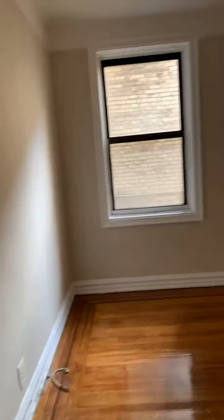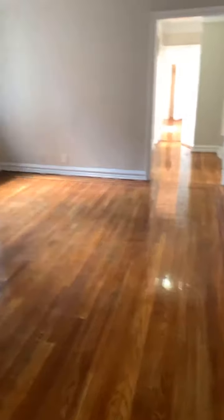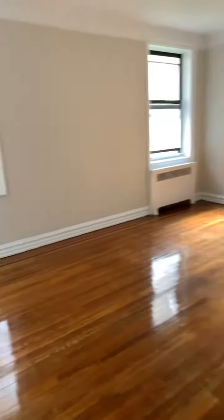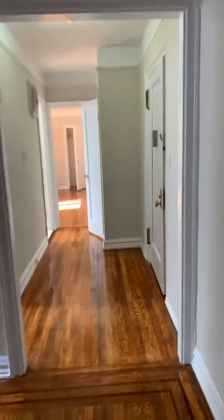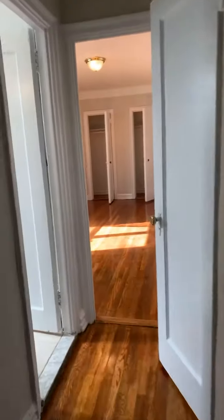It has a really decent sized living area, but it's not super bright. It gets some natural light, but it's not as bright as upstairs because this is also on the first floor. Remember, first floor apartments are always supposed to be a little bit darker than the top floor or other floor apartments.